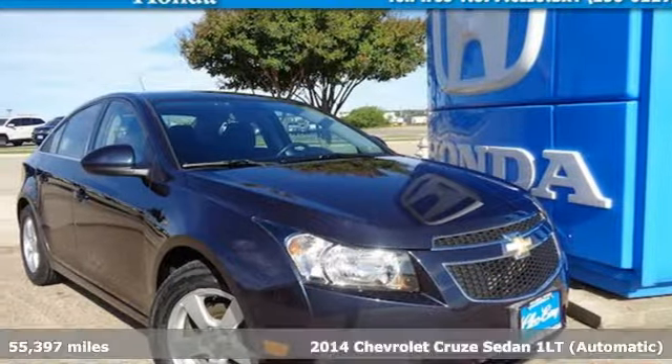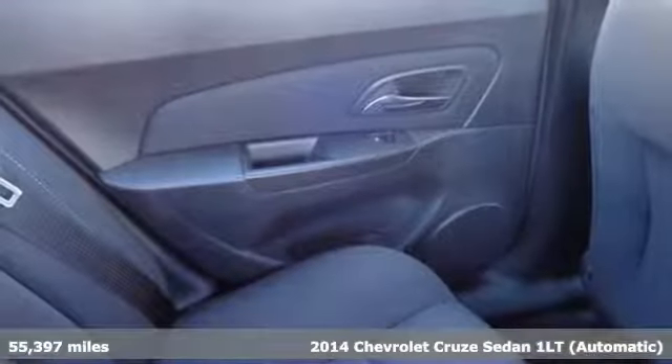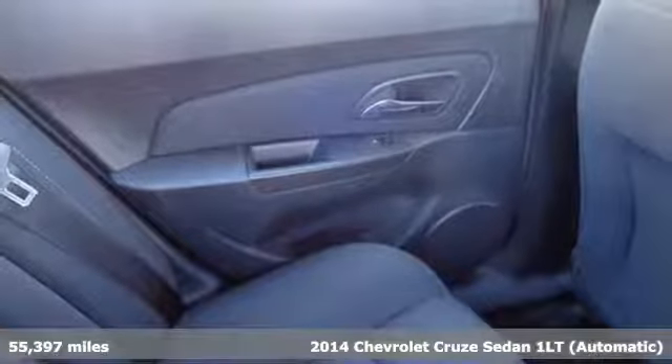It's a 2014 Chevrolet Cruze. Performance, value, durability — Chevy.